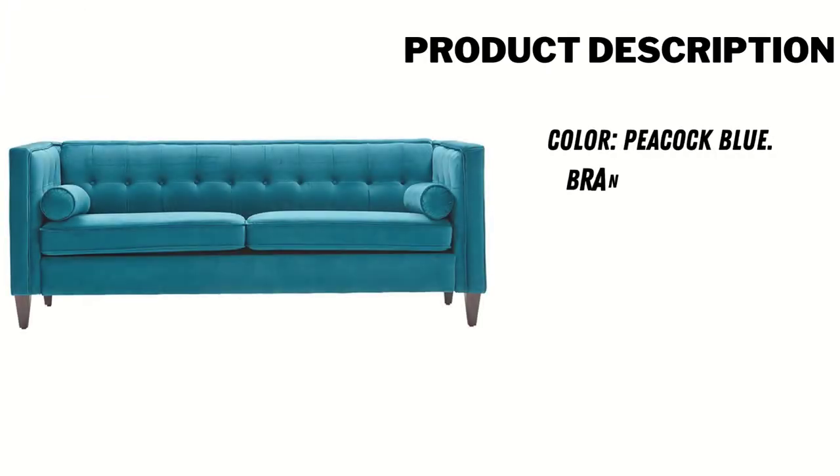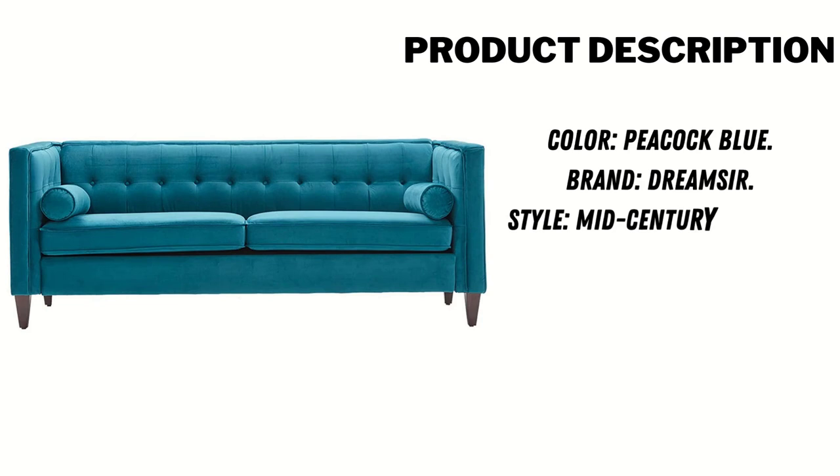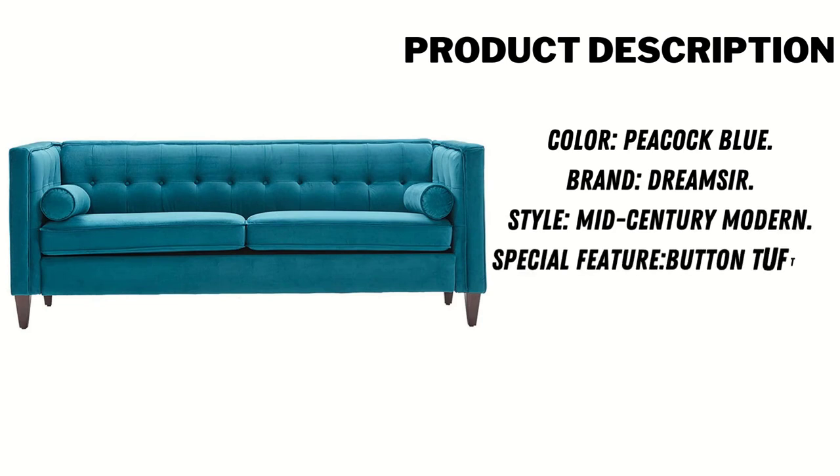Product Description: Color — Peacock Blue. Brand — Dream Sir. Style — Mid-Century Modern. Special Feature — Button Tufted. Arm Style — Straight.